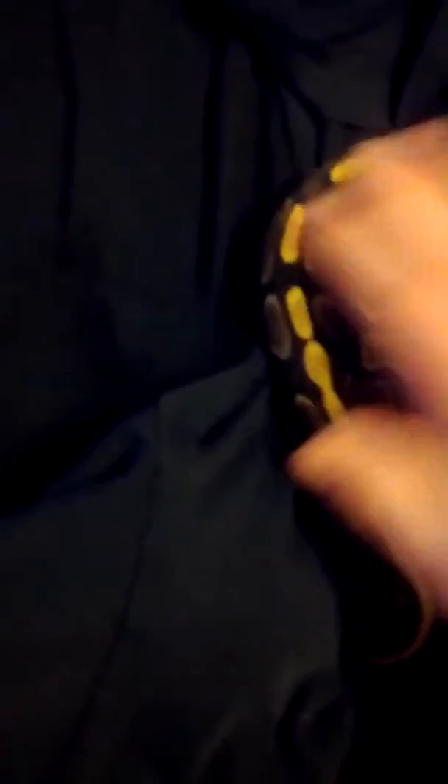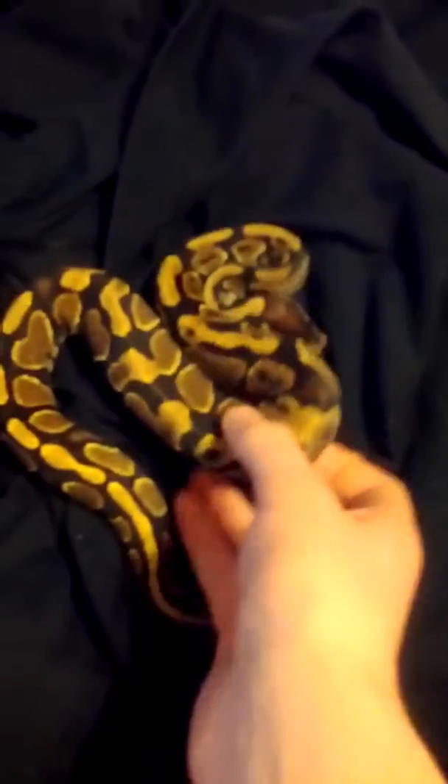Here I have a female normal — nothing special, but she's my first snake. She's beautiful, I love her. She inspires me every day. Just love her.